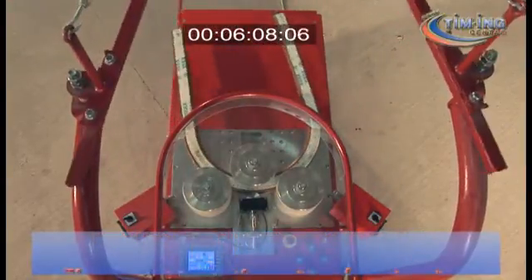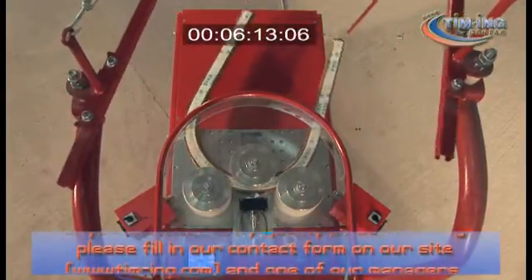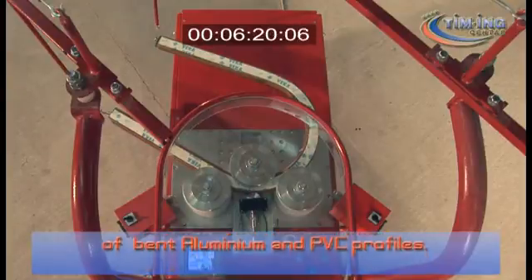If you want to verify the quality of our bending, please fill in our contact form on our website www.tim-ing.com and one of our managers will send you free samples of bent aluminium and PVC profiles.